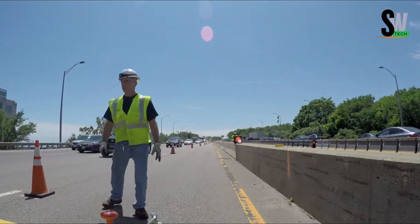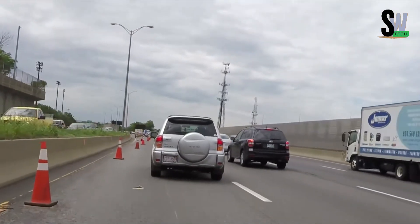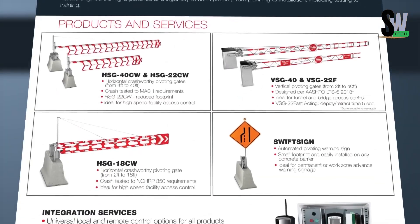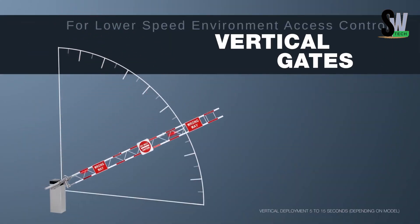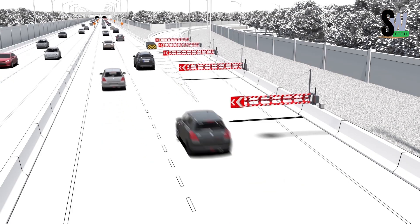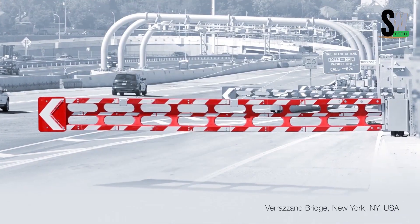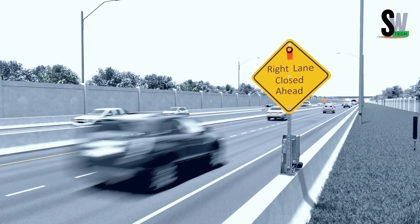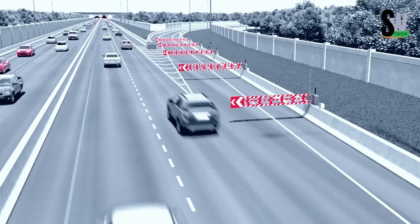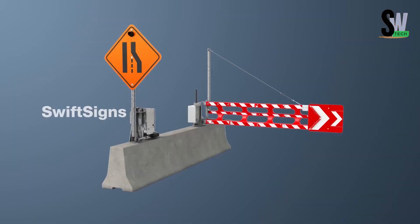They can run on mains power or solar energy, giving crews flexibility even in remote areas. And yes, they've passed crash tests, proving they can handle impact while still maintaining functionality. Once installed across a roadway, they form a convenient, automated control system that drastically improves worker safety without slowing down traffic. In a world where every second counts and every worker's life matters, SwiftSign and SwiftGate offer a future-proof solution to roadside safety — efficient, durable, and smart.